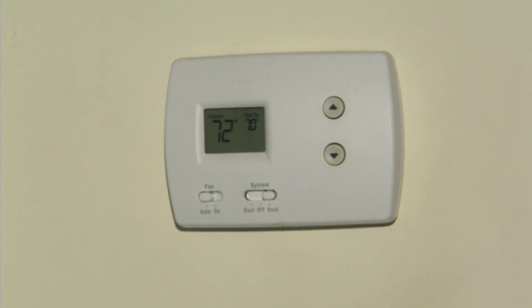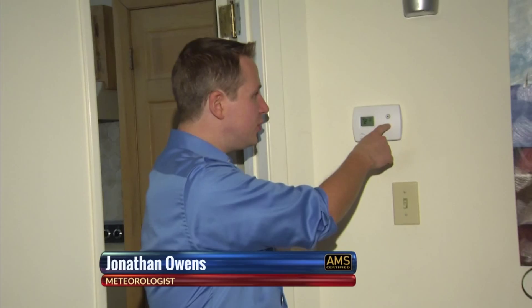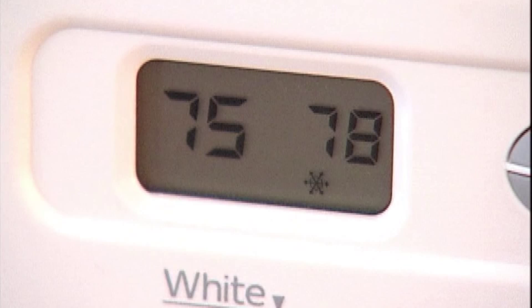One of the biggest savings you can make on your winter energy bill is just turning the thermostat down. For every degree that you turn it down, that's a potential 2 to 5 percent off your heating costs. If you turn it down 10 degrees, that's a 20 to 50 percent savings.